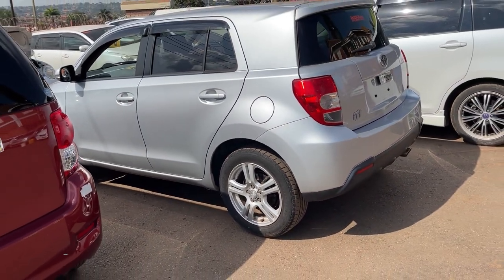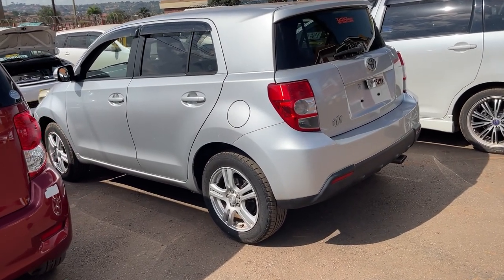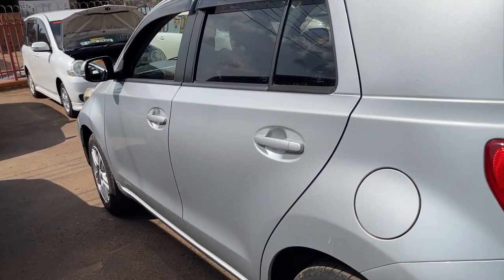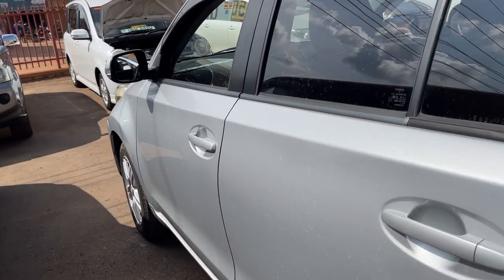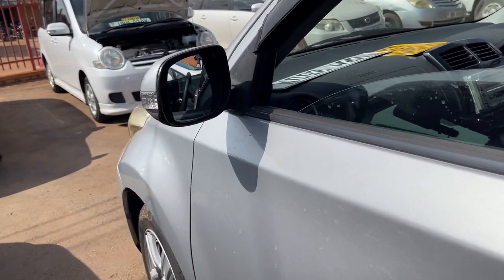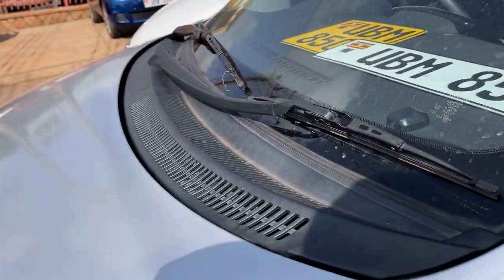It has a wide wheelbase of 97.6 inches and a ground clearance of 5.5 inches. This car is good on the highway and also good off-road, of course with careful driving. So let's go on the inside and check on this car and see how it looks.